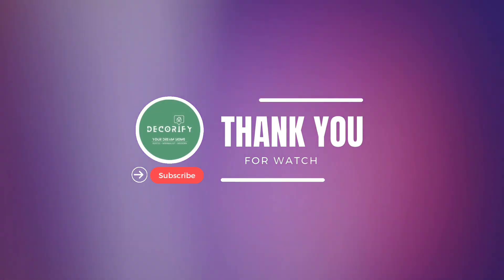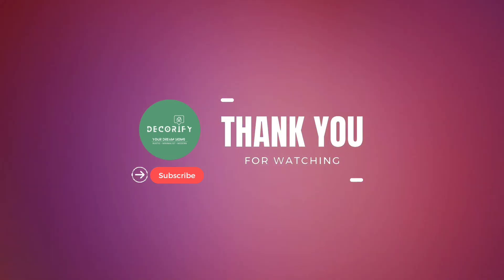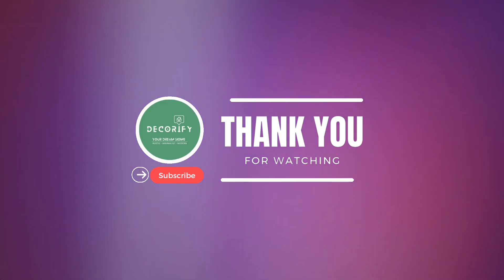Thanks for watching my latest video. If you like the video, please hit the like button, write a valuable comment, share it with your friends and don't forget to subscribe to my channel.